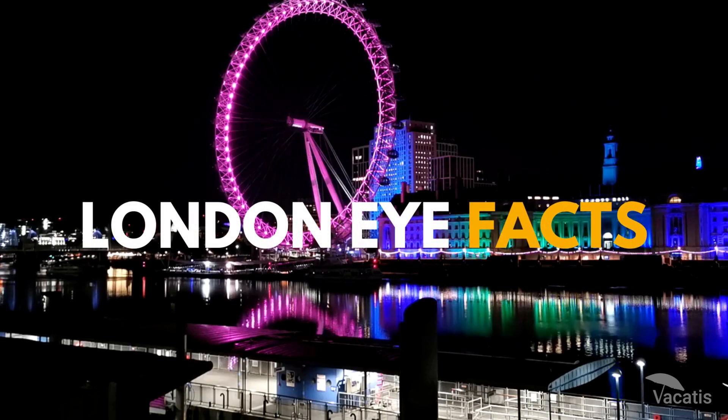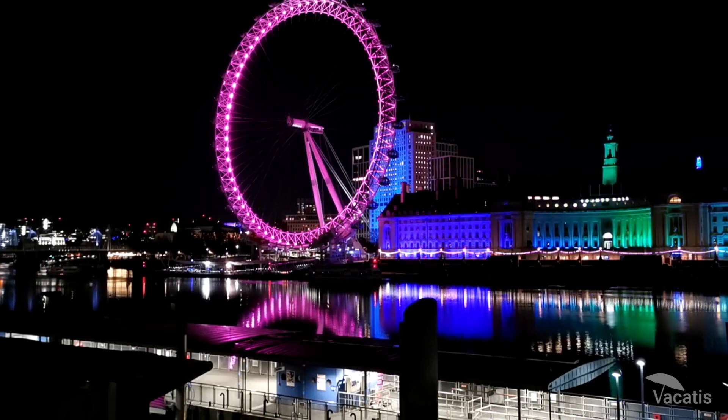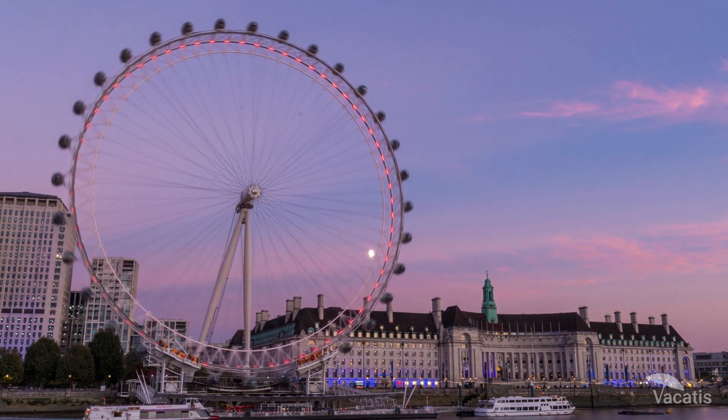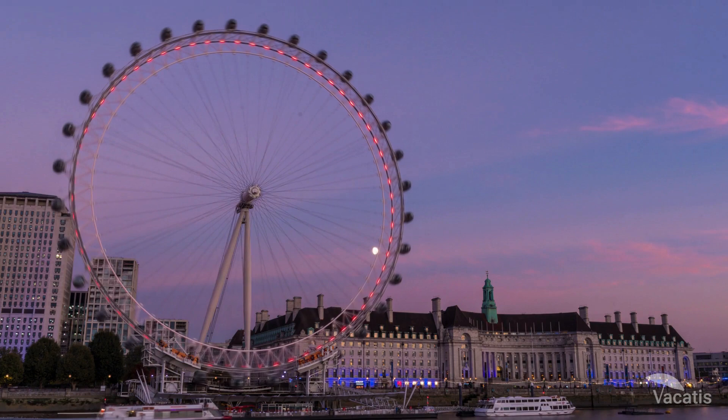Welcome to our guide on London Eye Facts. Today, we will help you plan your trip to the most iconic landmark in London by providing relevant facts which will ensure you an unforgettable experience.